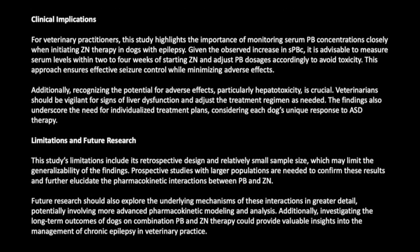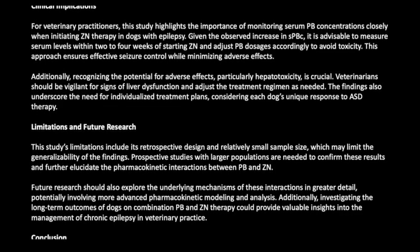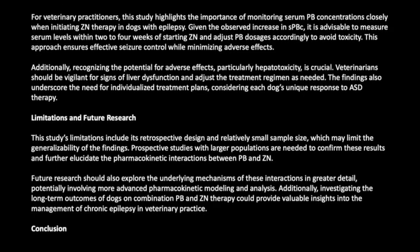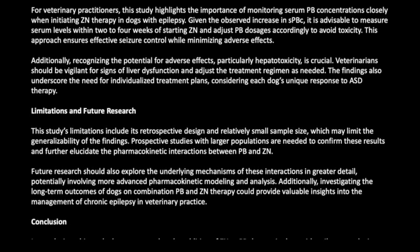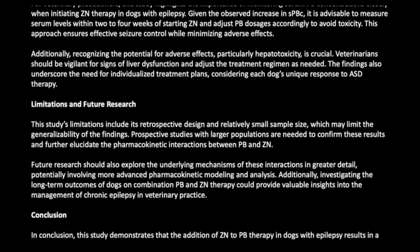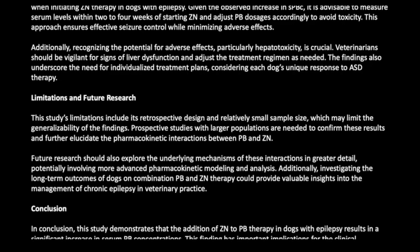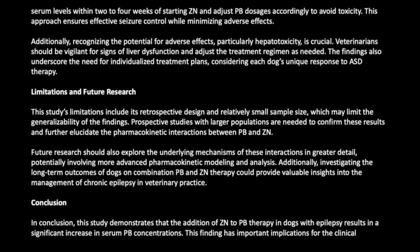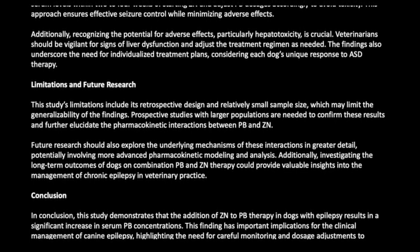This study's limitations include its retrospective design and relatively small sample size, which may limit generalizability. Prospective studies with larger populations are needed to confirm these results and further elucidate the pharmacokinetic interactions between PB and ZN. Future research should explore underlying mechanisms in greater detail, potentially involving advanced pharmacokinetic modeling, and investigate long-term outcomes of dogs on combination PB and ZN therapy.